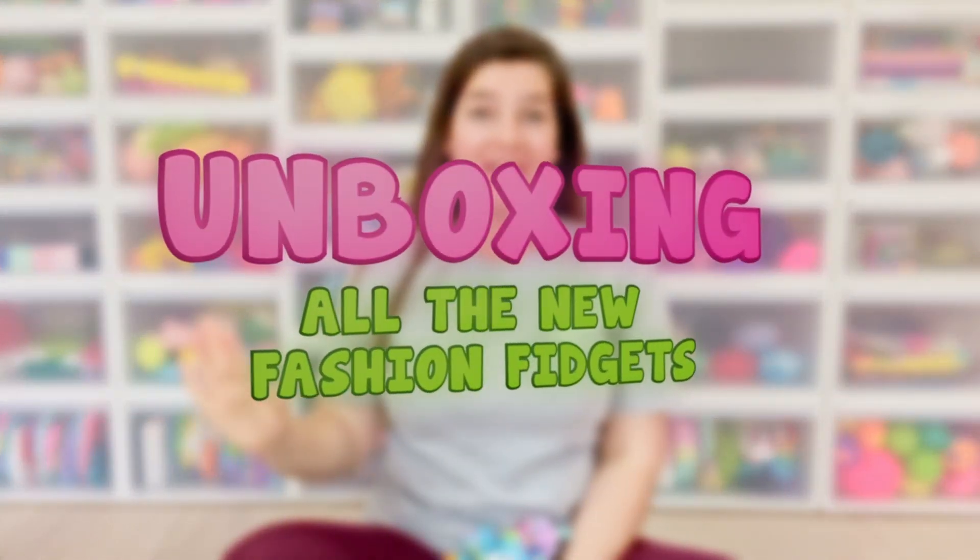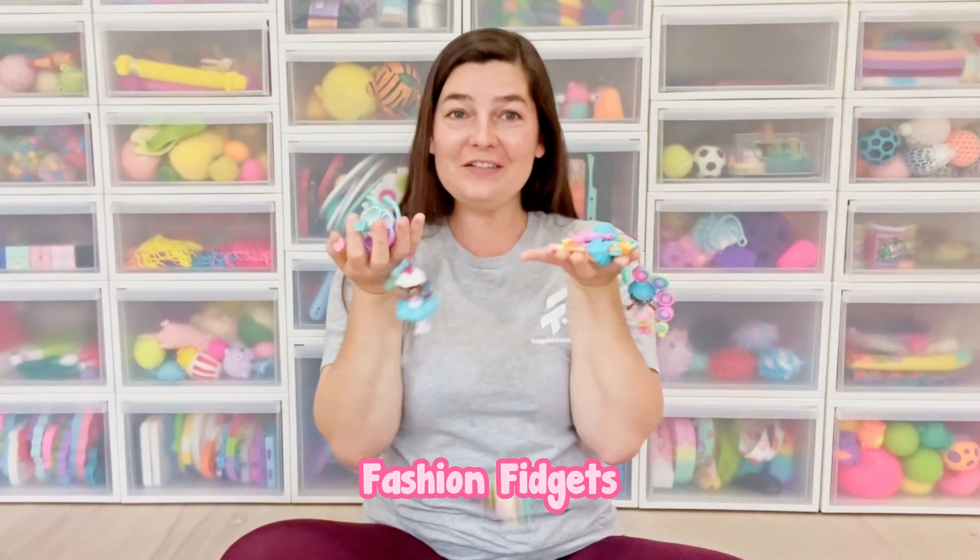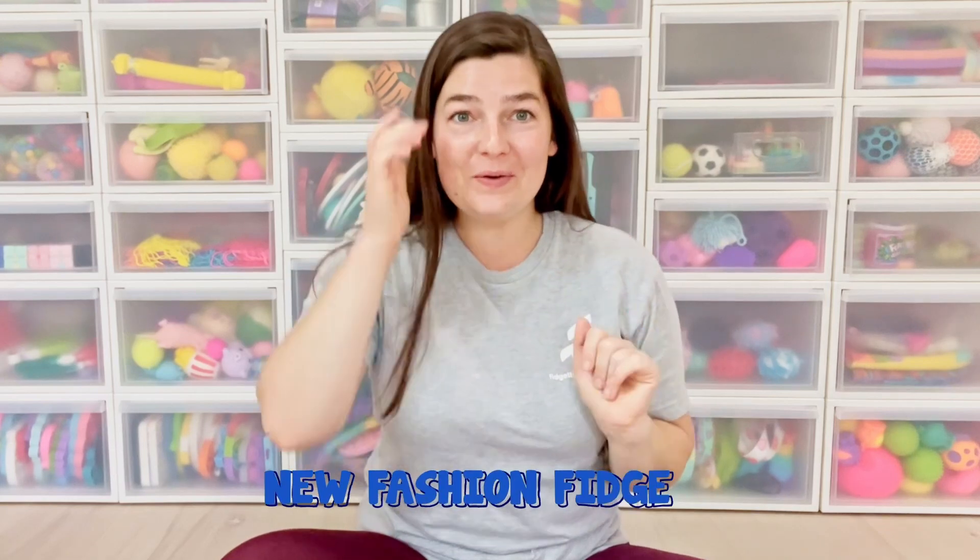Hi everyone, it's me, Mrs. Bench. I'm so excited for today's video because I'm going to be giving you a sneak peek of all the new fashion fidgets that are coming out. I think you all know and love series one fashion fidgets — I hope you are all collecting them — but now I want to show you the new ones coming out.